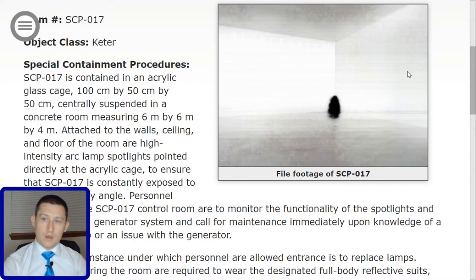Item number: SCP-017. Object Class: Keter. Special Containment Procedures.